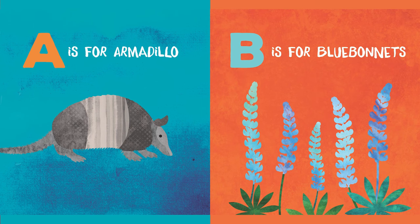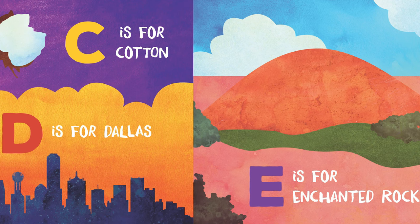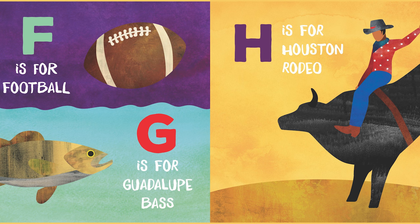A is for armadillo. B is for bluebonnets. C is for cotton. D is for Dallas. E is for enchanted rock. F is for football. G is for Guadalupe Bass.